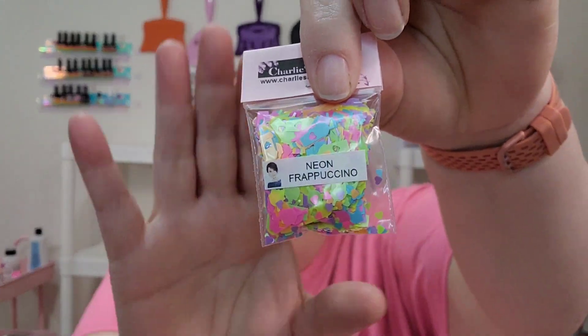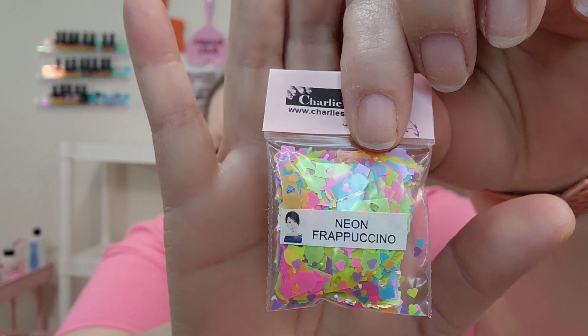Oh yes, the neon Frappuccinos — these are the coffee cups, you guys! And it looks like there's some extra little hearts in there, probably the cutouts from the cups. Again, I will do a video or a short showing you guys all of these cute little — confetti! I'm going to put these in the little trays and we'll do a little video on that.